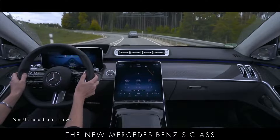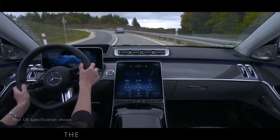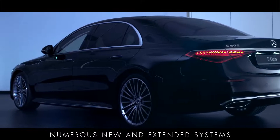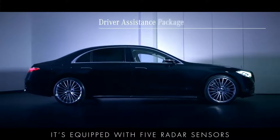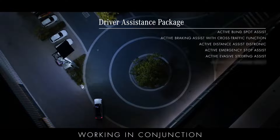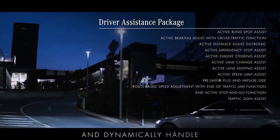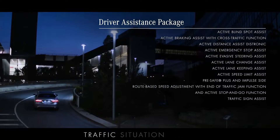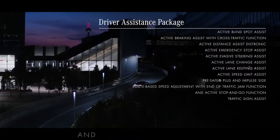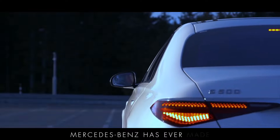The new Mercedes-Benz S-Class has become more intelligent in many ways, taking the driving experience to the next level. The driving assistance package that comes as standard supports the driver with numerous new and extended systems. It's equipped with 5 radar sensors, 5 cameras and 12 ultrasonic sensors acting as its eyes and ears, working in conjunction with navigation data and live traffic information to understand its surroundings and dynamically handle braking and acceleration in response to the traffic situation ahead. The assistance systems reduce the driver's workload in day-to-day situations and are ready to respond when the situation demands, making the new S-Class the safest car Mercedes-Benz has ever made.